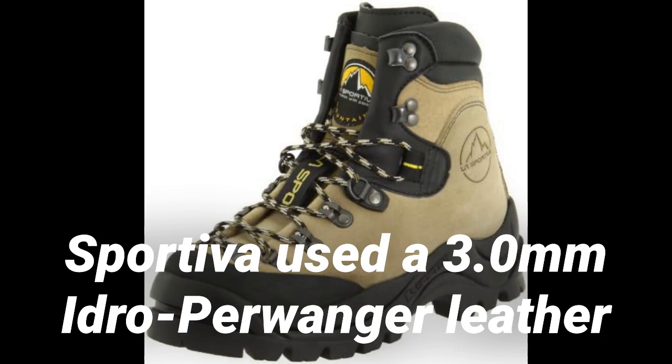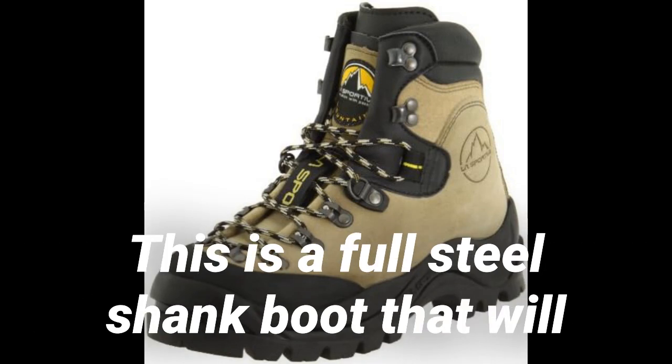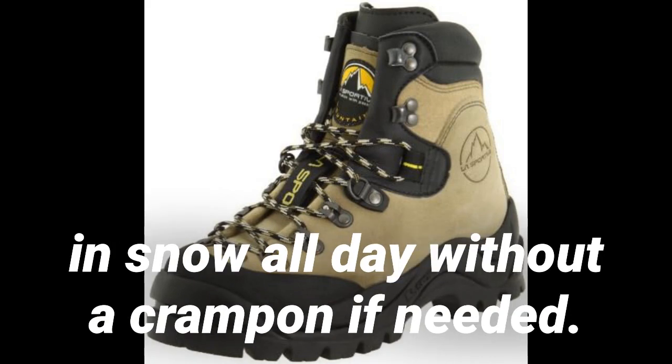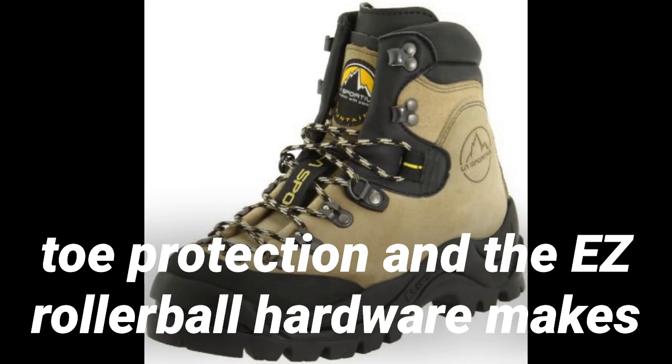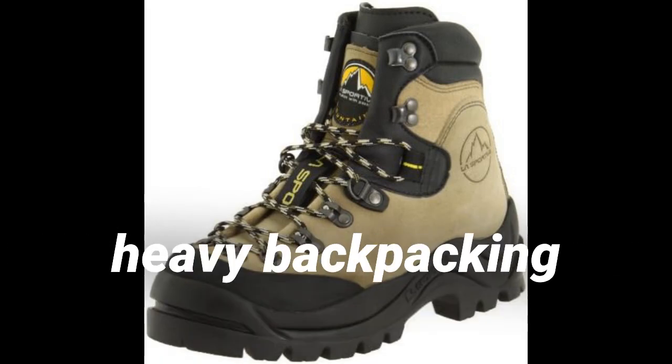The Sportiva uses 3.0mm Hydro-Purwenger leather upper for classic mountain boot performance and fit. This is a full steel shank boot that will accept an automatic crampon and kick steps in snow all day without a crampon if needed. The protective Vibram rubber rand adds excellent toe protection, and the EZ rollerball hardware makes these boots easy to lace up. Ideal terrain: general mountaineering and heavy backpacking.